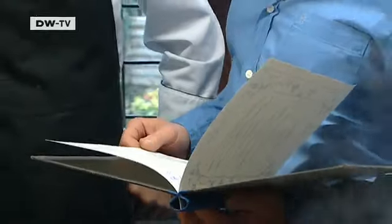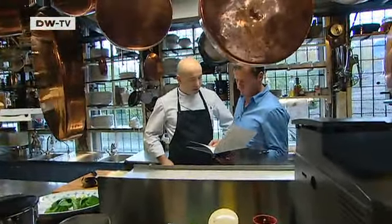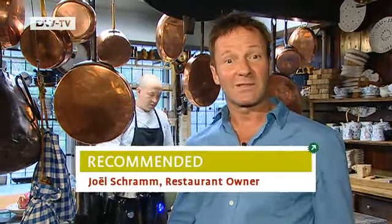Joël Schramm and his cook are fine-tuning their menu. Joël owns a small restaurant in Herrenstrunden, a district in the city of Bergisch Gladbach. I'm Joël Schramm, I'm French and I come from the Alsace region. I've been living in Germany for 20 years and for the past 14 years I've lived in Herrenstrunden. I like it here. The countryside around Bergisch Gladbach is beautiful.